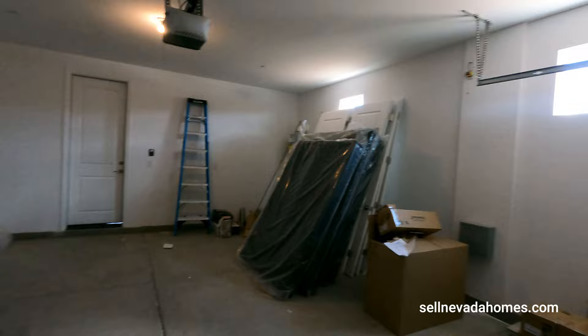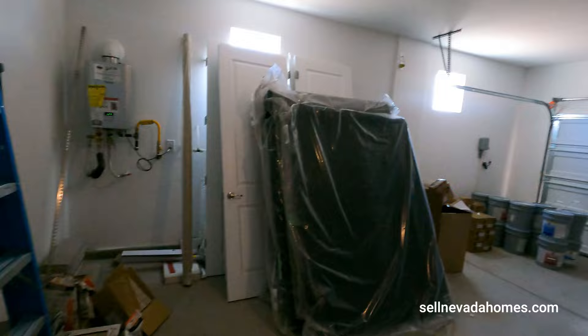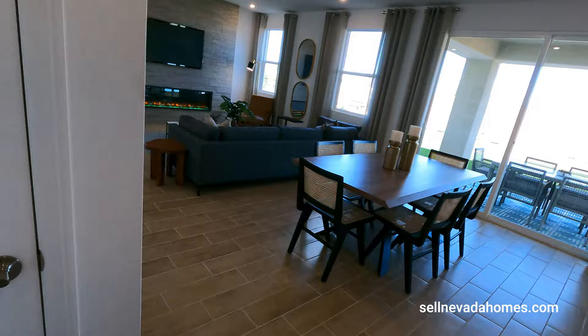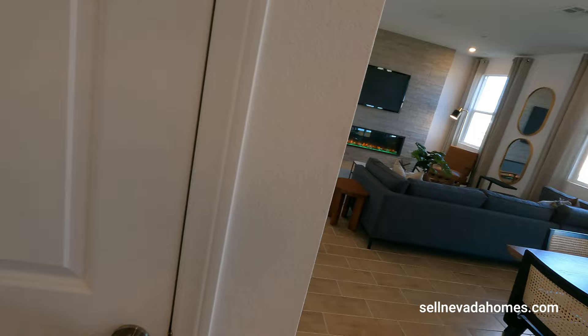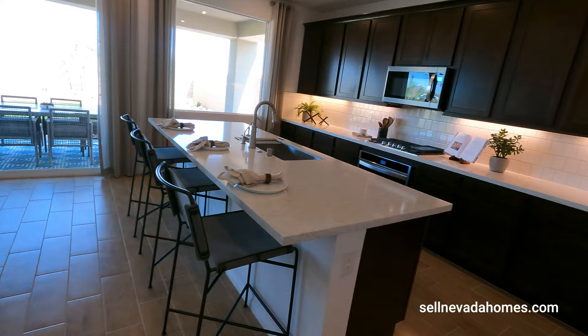This one has a tankless hot water heater and a lot of storage. We also have a myQ LiftMaster — basically download the myQ app and you can control your garage door with your phone, open and close remotely even if you're far away as long as you have an internet connection. This is our pantry for the kitchen, and this is our beautiful kitchen — I love this kitchen.